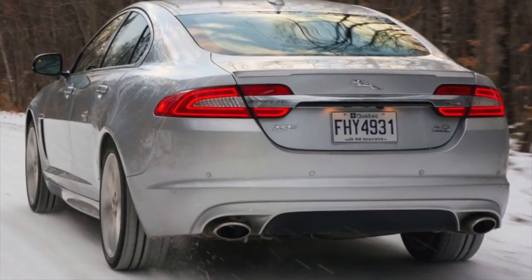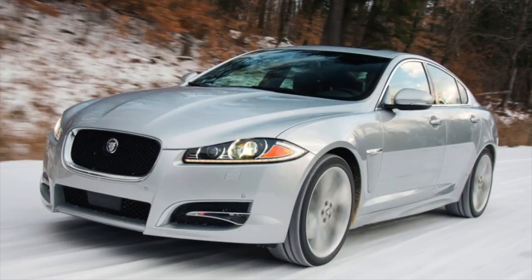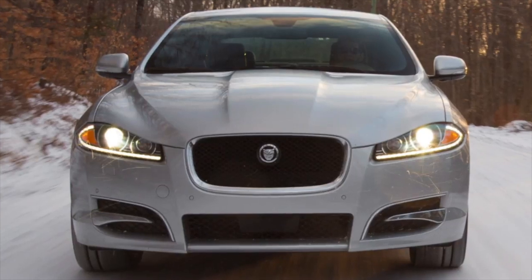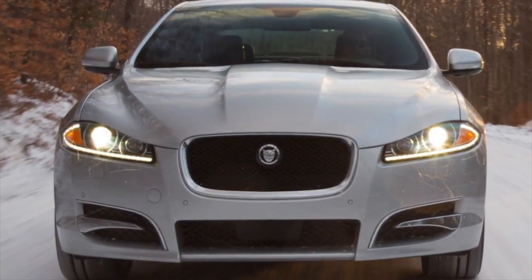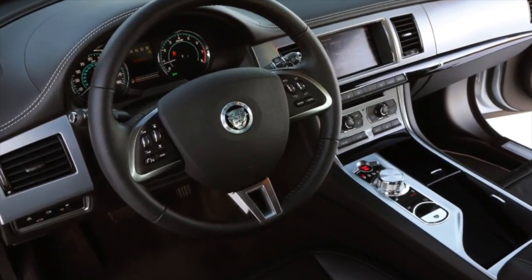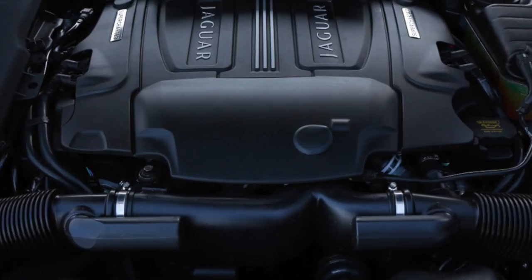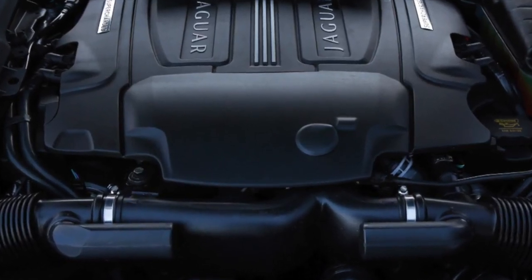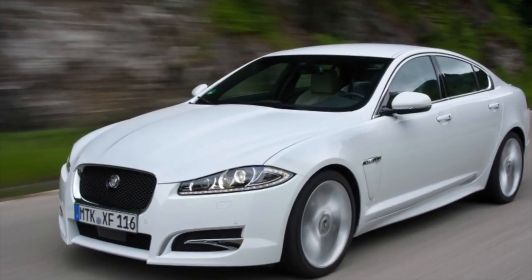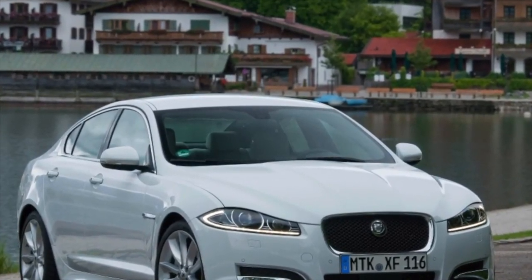Most Jaguar XFs in the secondary market have a 3-liter gasoline engine. There are also copies with a 2.0 EcoBoost unit installed after the facelift. Diesel modifications are periodically found among used examples, although only a 275-horsepower version was officially sold. Fans of very fast driving should look for a V8 modification, though finding a suitable copy quickly will be difficult as relatively few are on the secondary market.